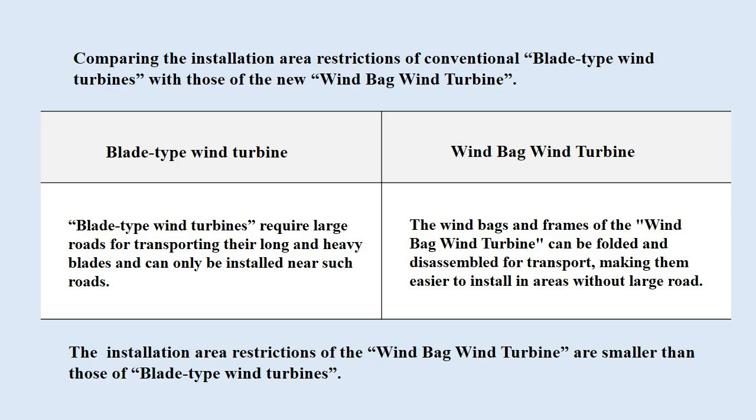Let's also compare the installation area restrictions. Blade-type wind turbines require large roads for transporting their long and heavy blades and can only be installed near such roads. The windbags and frames of the windbag wind turbine can be folded and disassembled for transport, making them easier to install in areas without large roads. In summary, the installation area restrictions of the windbag wind turbine are smaller than those of blade-type wind turbines.